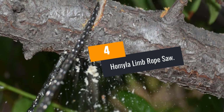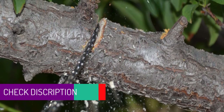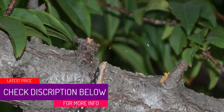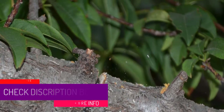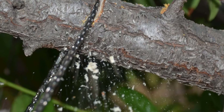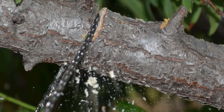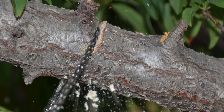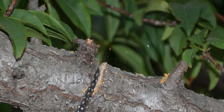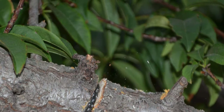At number 4: the Homila Limb Rope Saw. Compared to most pocket chainsaws on the market today, this product features more blades, which enhances its performance. Additionally, it comes with an upgraded carry bag to enhance portability and also a clip for packing. Therefore, this is a pocket chainsaw you can travel with from one place to another without experiencing a lot of fatigue and discomfort. Moreover, you do not have to be keen on how it lands because it features blades on both sides. You can use it easily and safely to cut limbs from the ground.